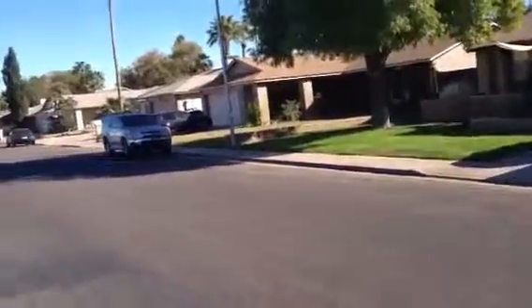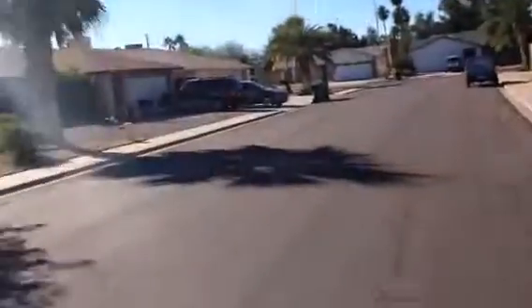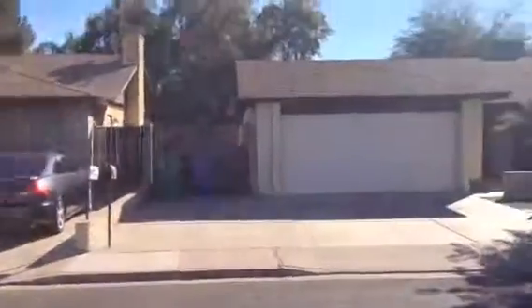Looks like a quiet neighborhood. The homes I see are well maintained and well landscaped. The way this house sits, it faces the wall of the people from the adjoining street in front of it. So it's Dick at 1127 East Plata Avenue in Mesa, Arizona.